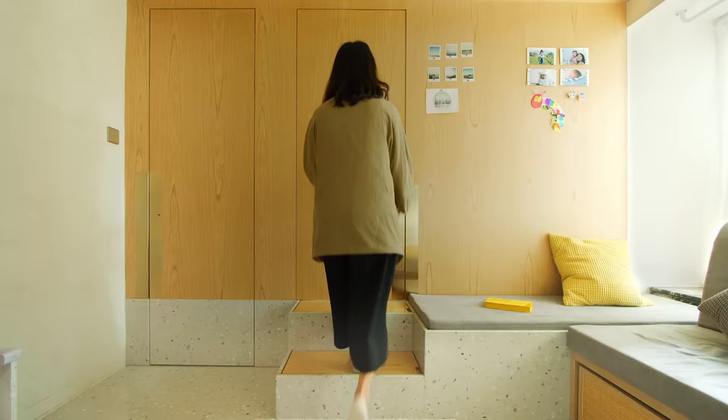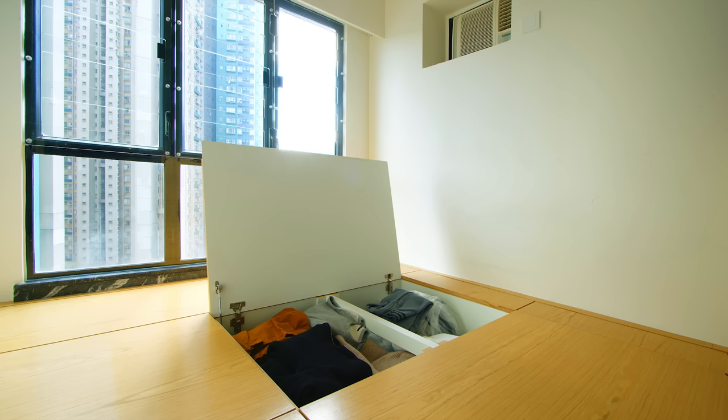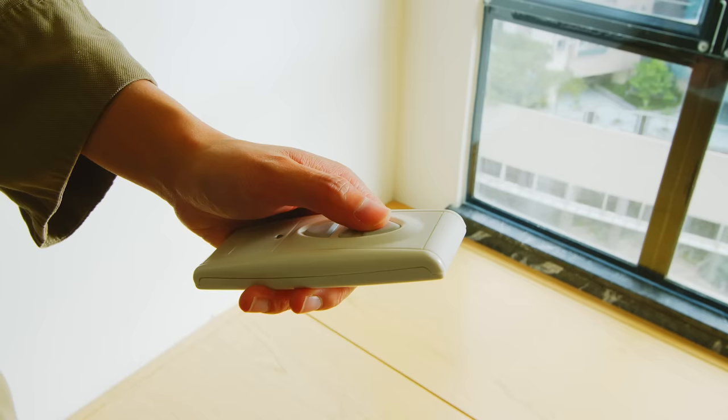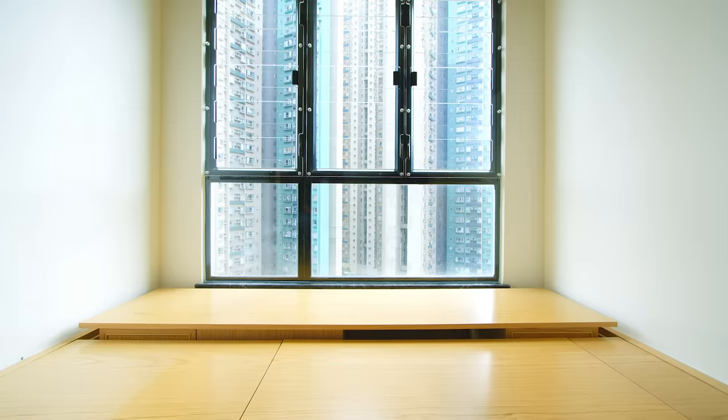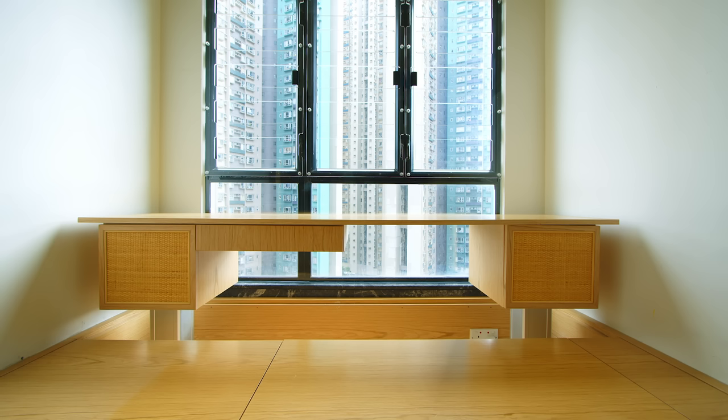For the kids' bedroom, we designed a very flexible layout built around a platform, so that as the child grows up they can add whatever they want to the room. We also incorporated underfloor storage inside the kids' bedroom. There is a hydraulic table that, as the baby grows up, can be used as a study desk.